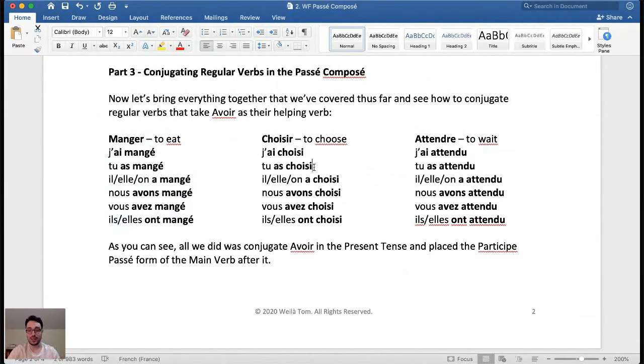For choisir (to choose): j'ai choisi, tu as choisi, il/elles ont choisi, nous avons choisi, vous avez choisi, ils ont choisi, elles ont choisi. For attendre (to wait): j'ai attendu, tu as attendu, il/elles on a attendu, nous avons attendu, vous avez attendu, ils ont attendu, elles ont attendu. Note that any of these forms can mean either the simple past or present perfect — j'ai choisi means both 'I chose' and 'I have chosen.' It just depends on context.